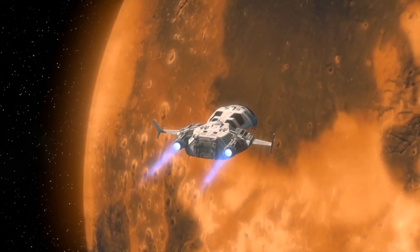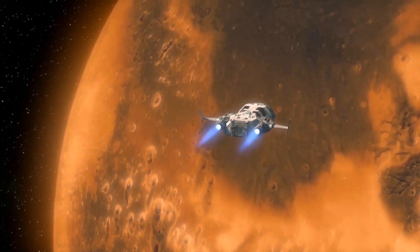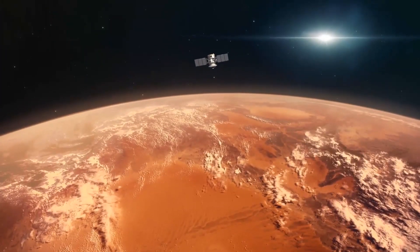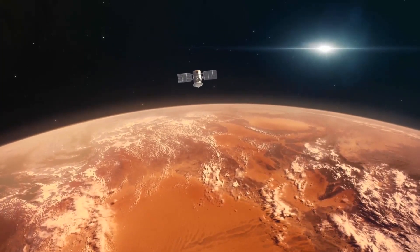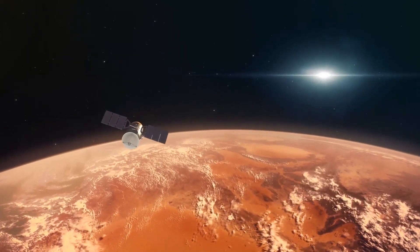According to Musk's vision, these crafts and their crew will remain in Earth's orbit until a planetary alignment brings the Earth and Mars closer together — a window that opens once every 26 months. The long-term plan of SpaceX is to have many hundreds of spaceships waiting in orbit to depart en masse as part of the Mars Colonial Fleet.